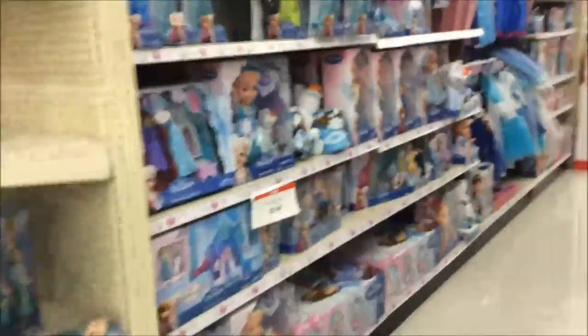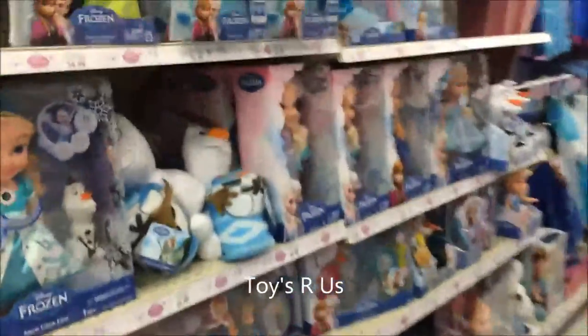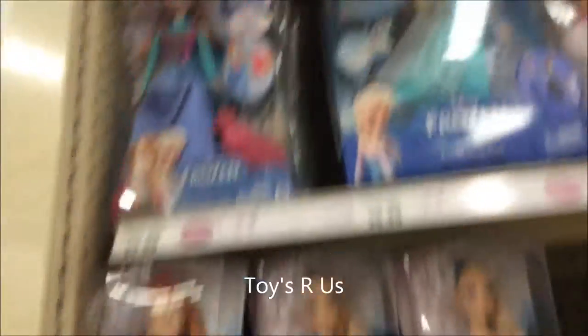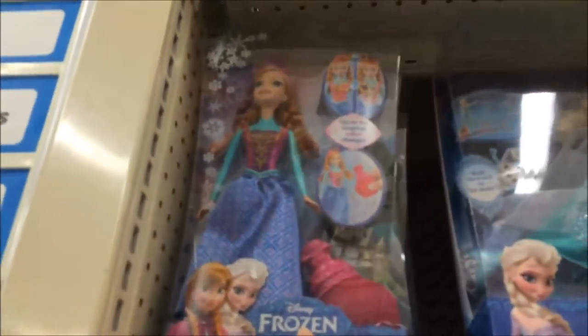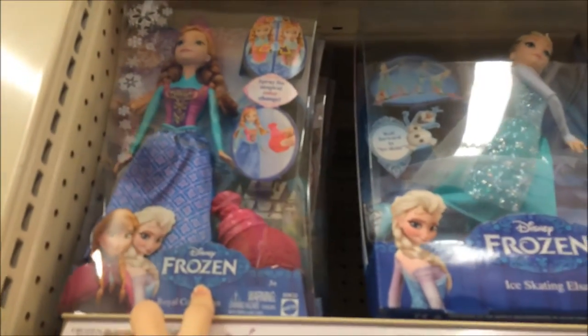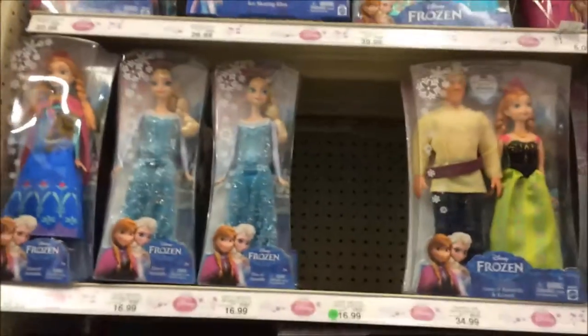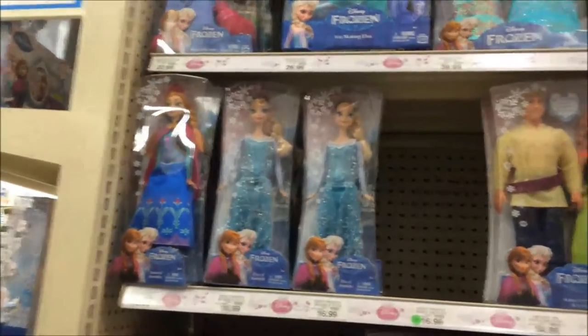There's the Frozen section. There are a lot of these new dolls I've never seen before — the skater dolls — and there's the normal Mattel ones.